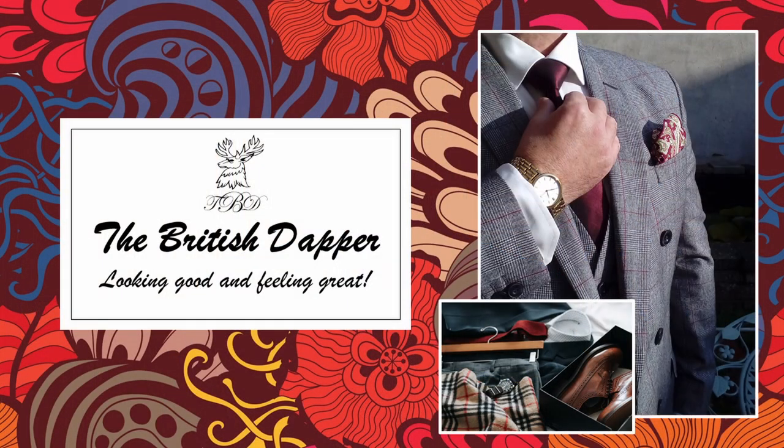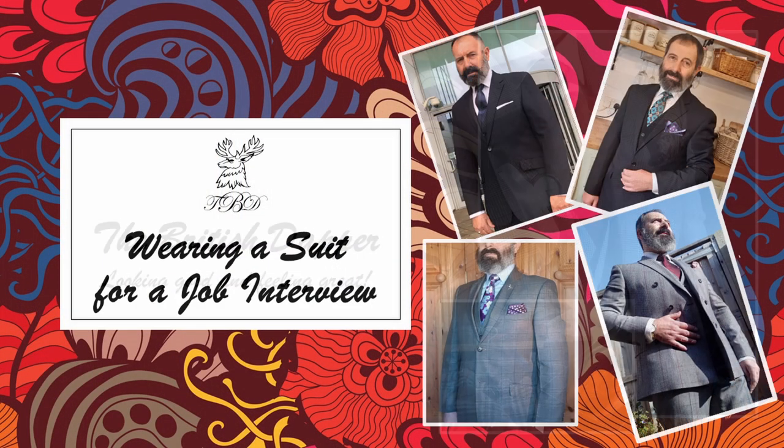Hello and welcome to the British Dapper. Today we're looking at wearing a suit to a job interview. You've done all the hard work — gone through the selection process, completed online tests, done evaluations — and now you've got your final job interview, and it's against 12 other competitors.